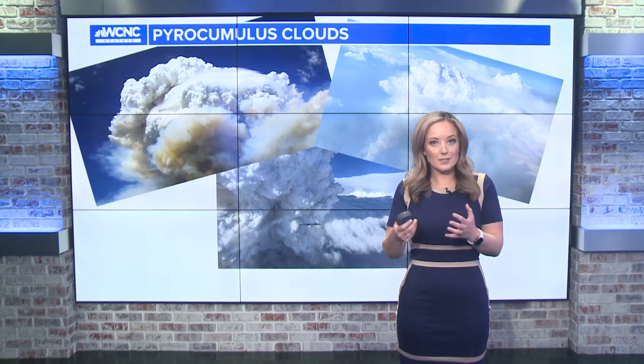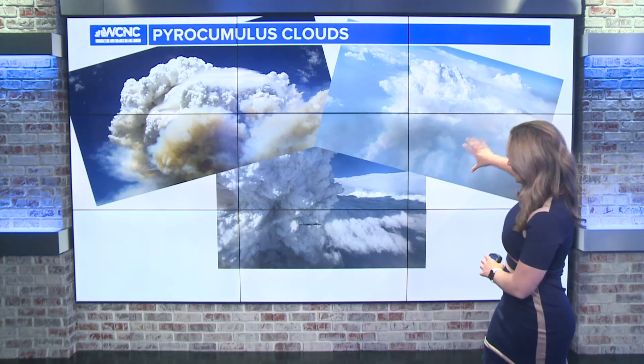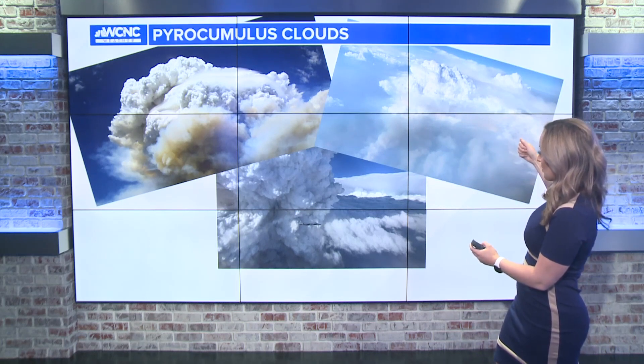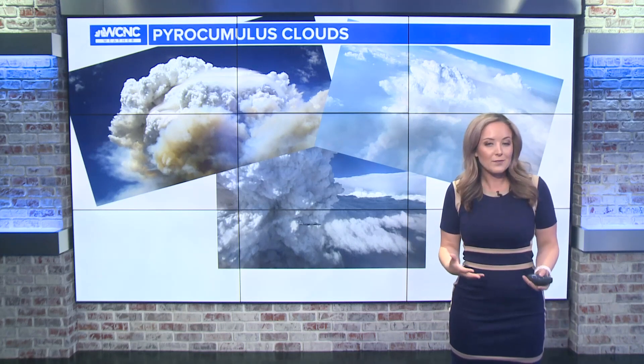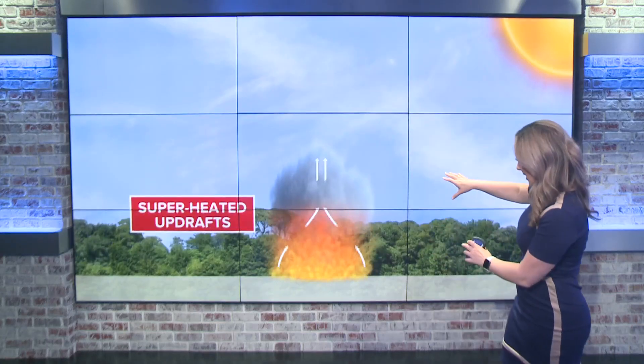If you've ever heard the term cumulonimbus cloud, it's what we often refer to as a thunderstorm cloud. Well, this is called a pyrocumulus or cumulonimbus if there are actually thunderstorms associated with them. These are actually just some examples from really intense wildfires across the country, with images coming in from NASA, NOAA, and some of the National Weather Service research facilities. So essentially, instead of a typical updraft that we have with a thunderstorm, you're getting that upward motion from all of the fire, and that pretty much allows for this to form.